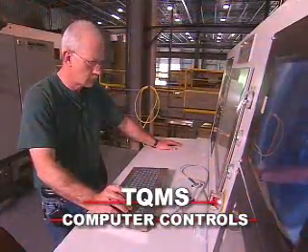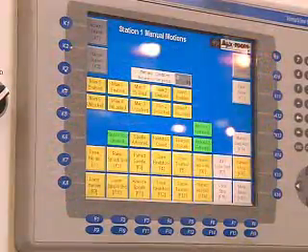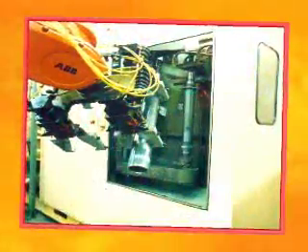Ajax TACO proprietary TQ-MS computer controls speed changeover, boost quality, and deliver exceptional reliability. Lean manufacturing cells with robotics let one system handle a wide variety of parts.